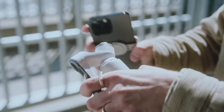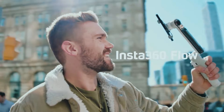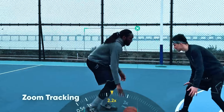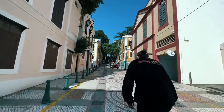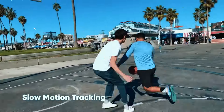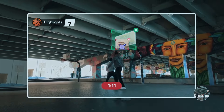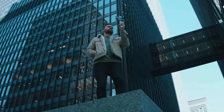But the magic doesn't stop there. The Insta360 Flow boasts a host of intelligent shooting features. Its intuitive AI tracking mode effortlessly keeps your subject in frame, and the FlowState stabilization ensures smooth, shake-free footage even during walks or dynamic movements. Additionally, the companion app unlocks a treasure trove of creative effects and editing tools, allowing you to add a touch of magic to your videos.